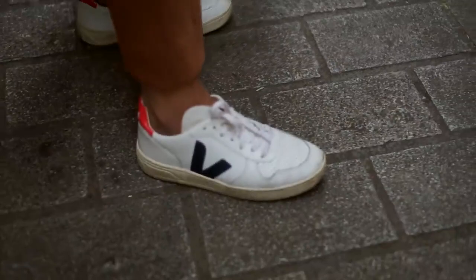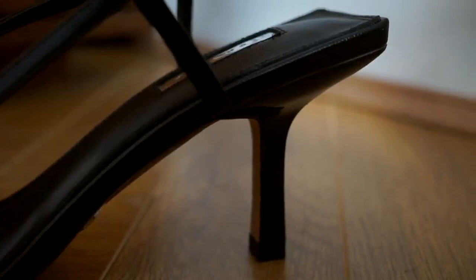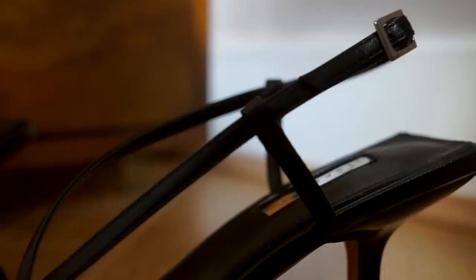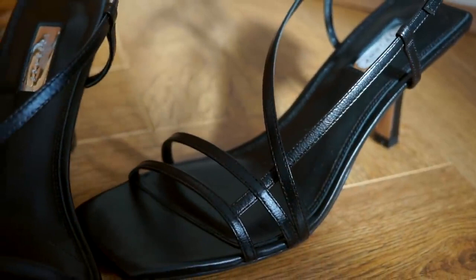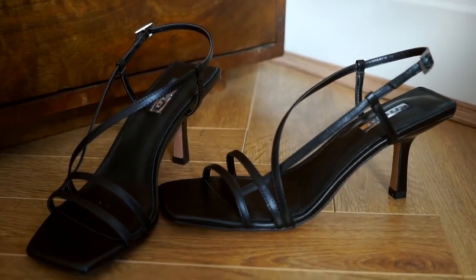An evening shoe is also key. On the odd chance I go out in the evening I really like a strappy pair of heels. Heels are again tailored to personal style, but I like a strappy heel because it's simple and minimal and goes with absolutely everything. It's very timeless — I can wear it next year and the year after, with dresses or with jeans.